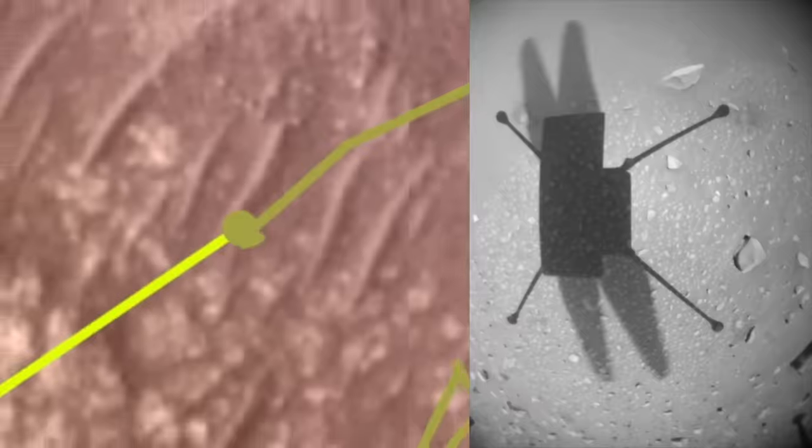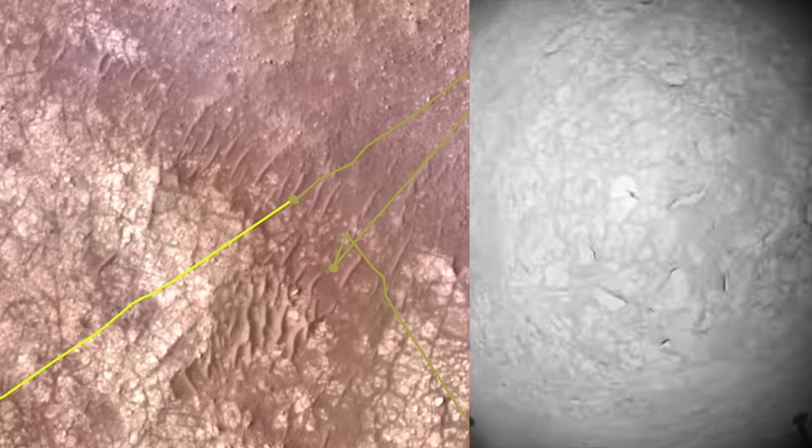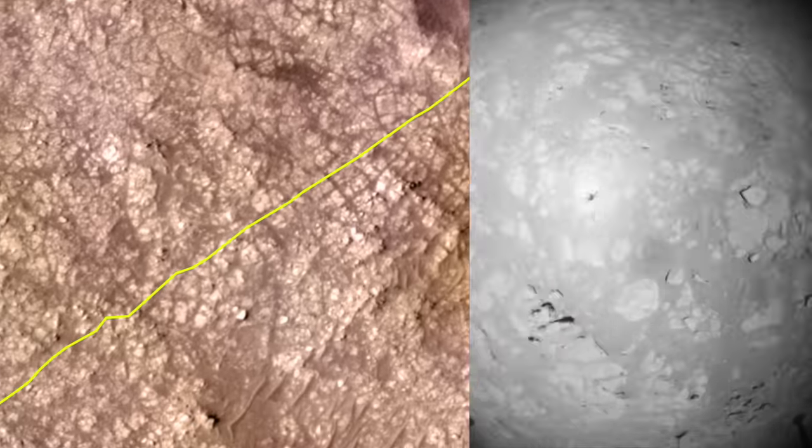Back in October, Ingenuity made its third-longest flight up to that point, covering 579 meters, or about 1,900 feet, across a landscape that looks like shattered pottery.